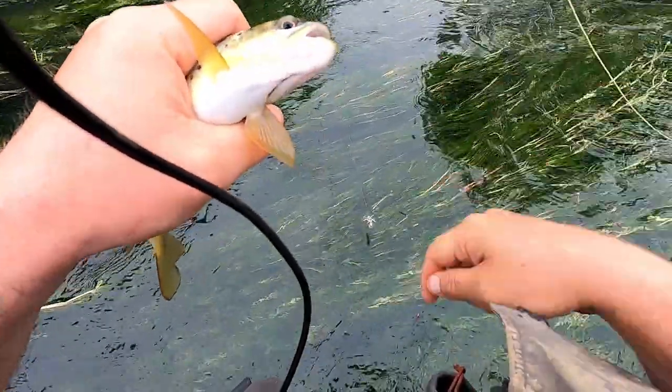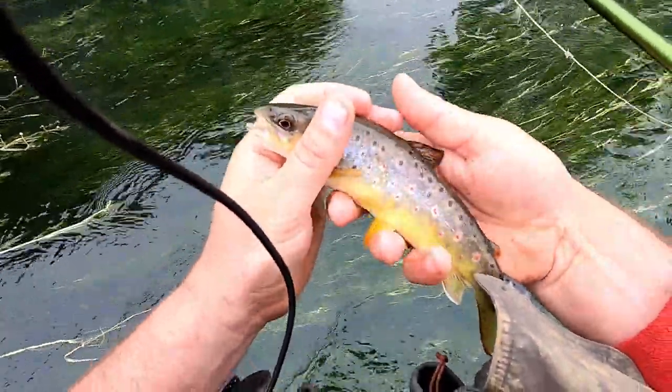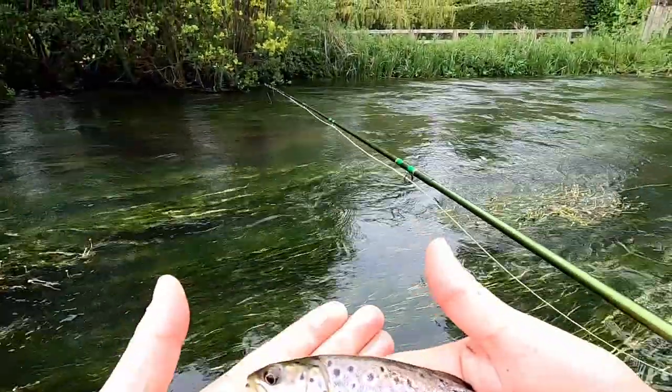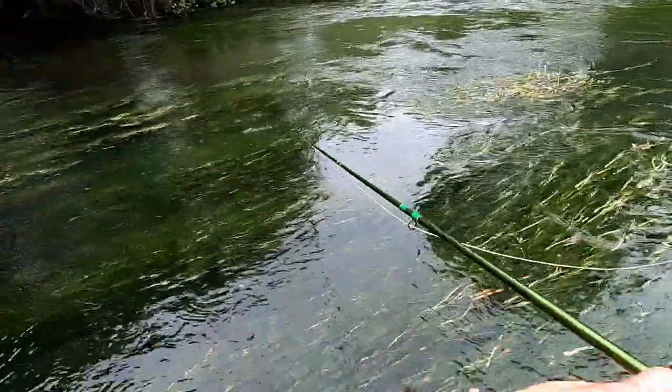Little brown trout - look at that for a beautiful little fish! They are stunning, aren't they. I do like a little brown trout. Okay, let's put him back - there he goes.